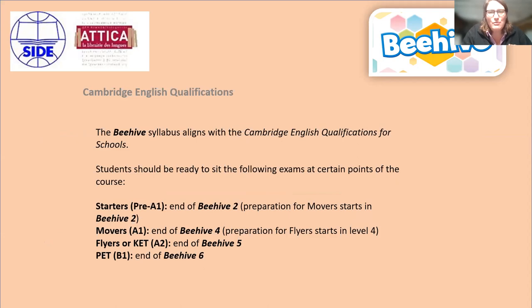These courses prepare for the Cambridge English qualifications — young learners: starters, movers, and flyers. The syllabus aligns with them — it's an embedded Cambridge Young Learners syllabus. At the end of Beehive 2, students should be able to sit the pre-A1 starters. At the end of Beehive 4, the A1 movers. At the end of Beehive 5, the flyers. And at the end of Beehive 6, the B1 preliminary for schools.